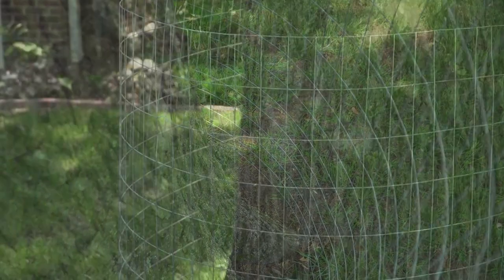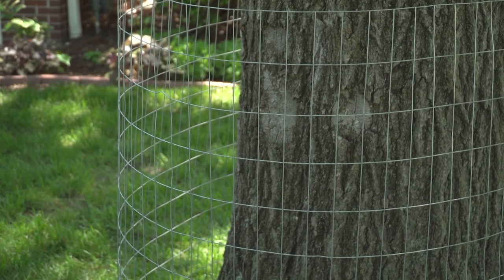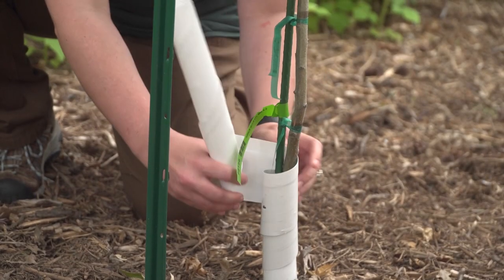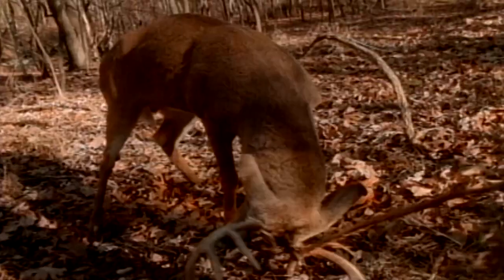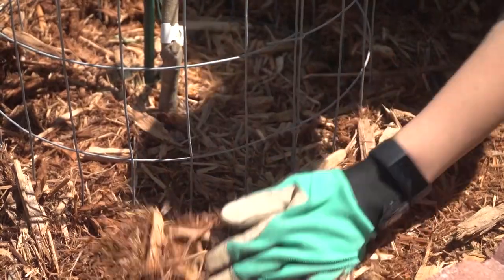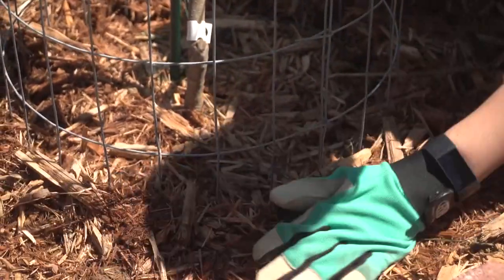The wrap should be 24 inches high for rabbits and voles, and higher — 3 feet or more — for protection from beaver and deer damage. Commercial tree guards or cross fence posts can be used if deer are rubbing the bark off of the tree. Burying the bottom a few inches into the ground or mulch around the base of the tree can prevent tunneling.